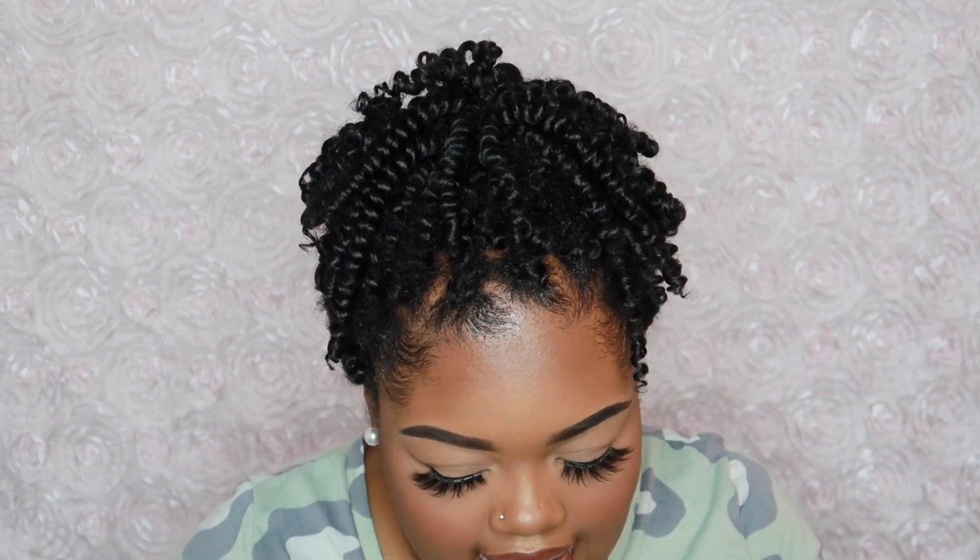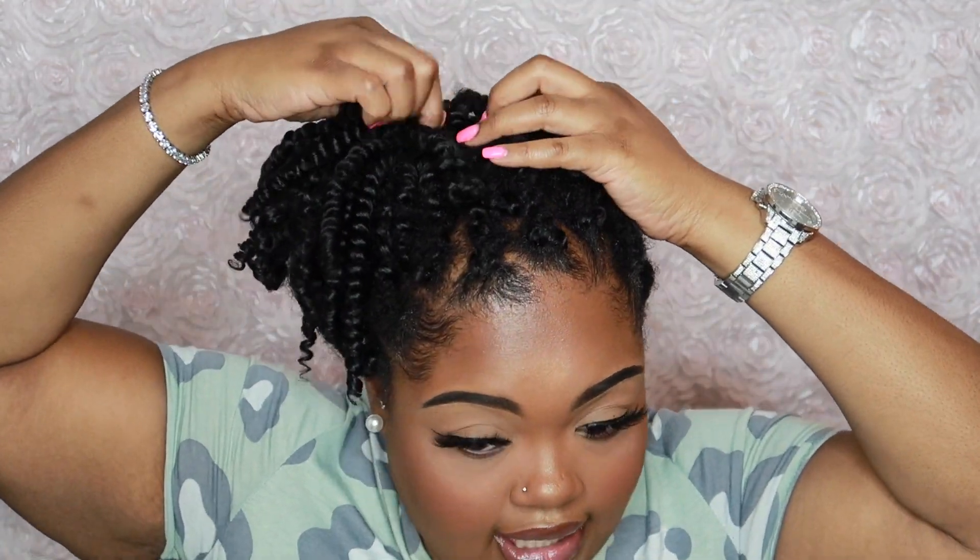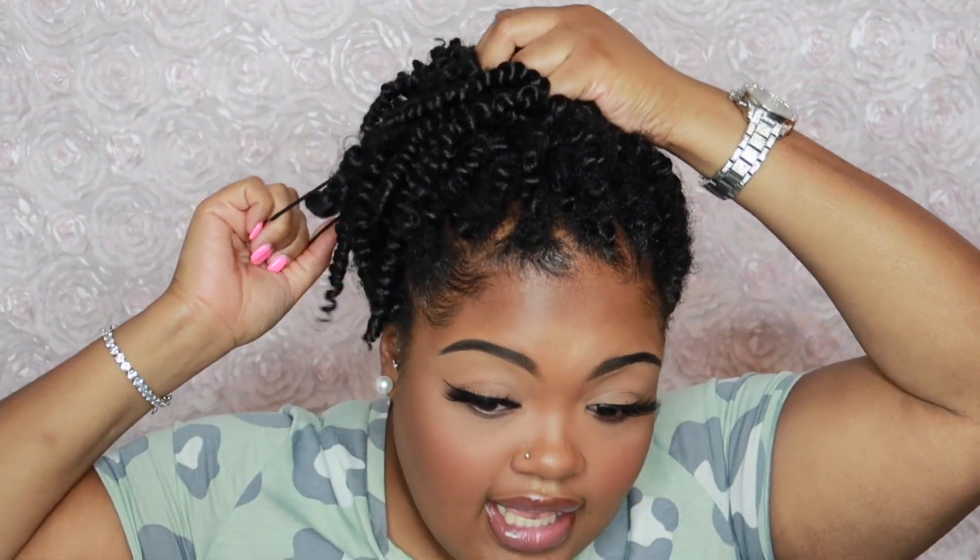Let me tell you what I do to it at night — this is all I do. I put this over my head like this and I go to sleep. Sometimes the bonnet stays on, sometimes it doesn't. Let me go ahead and take it down and show you guys exactly how the twists look.